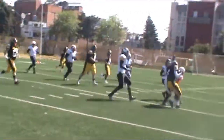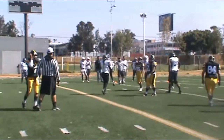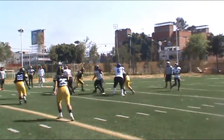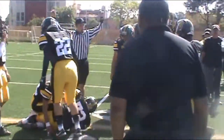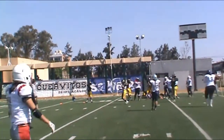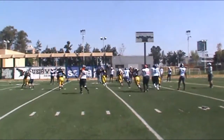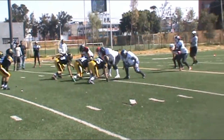He pulls it in at the 48 for the first down. And the chief is freed in bounds at the same time. And now he runs it. Boykin, look at the left side. Touchdown, Trevon Boykin.